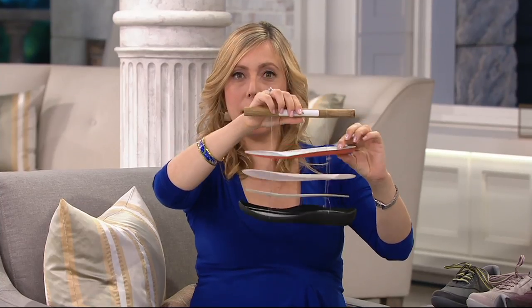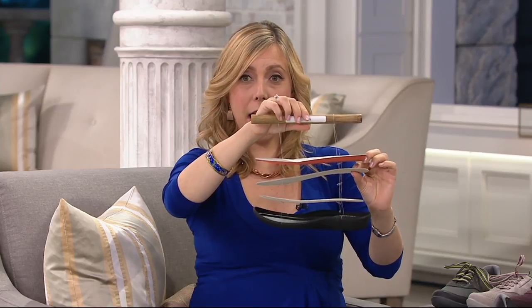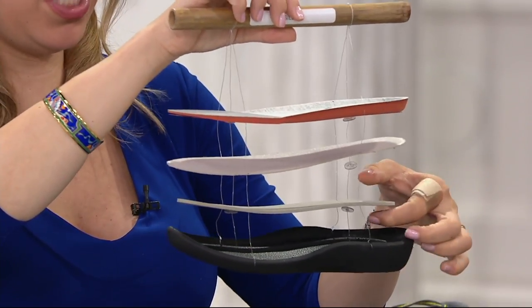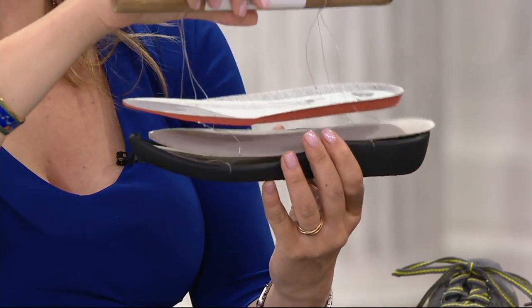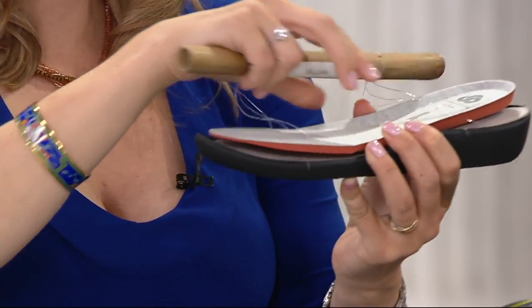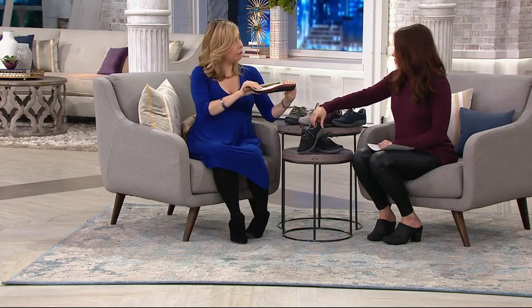So 10 millimeters of OrthoLite memory foam, 5 millimeters of high-density soft foam liner that's giving the shoe its shape, and 3 additional millimeters of EVA — that's what running shoes are made out of because they're so shock absorbing — all sitting in this outsole. And yet so light. Isn't that incredible?